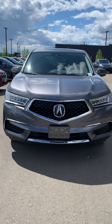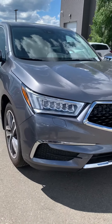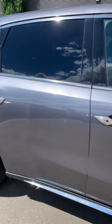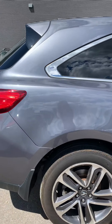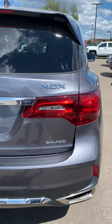Hi there, my name is Larissa with Spruce Grove High End Day, taking a look at this 2017 Acura MDX. It's got a gray exterior. Stairs in good condition. All-wheel drive.